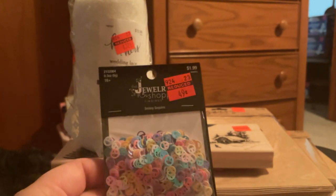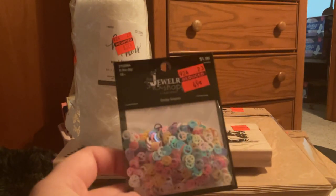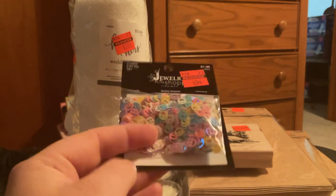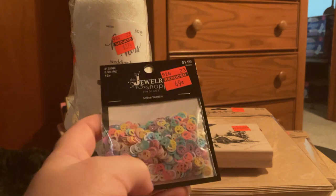Oh, I have this one — Jewelry Shop Findings. Regular price $1.99, I paid $1.99 for it. It's a smiley face sequins — I thought that was pretty cool to put in your sequin mixes.